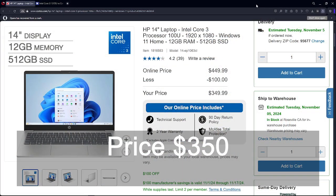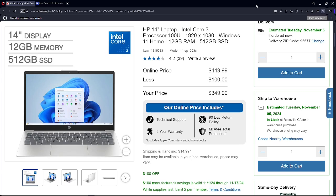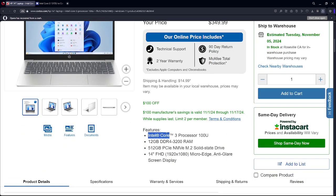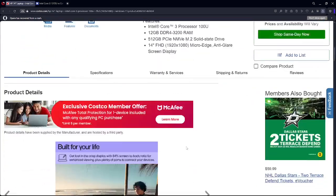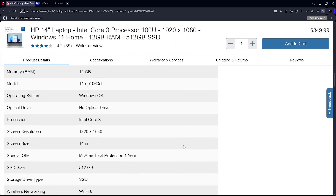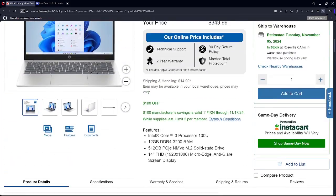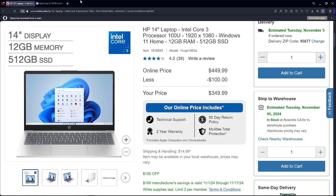At the $350 price point, the HP 14-inch is the one laptop on sale. It has a 14-inch display, 12 gigabytes of memory, and a 512 gigabyte SSD. It features the Intel Core 3100U CPU and a full HD 1920 by 1080 display.